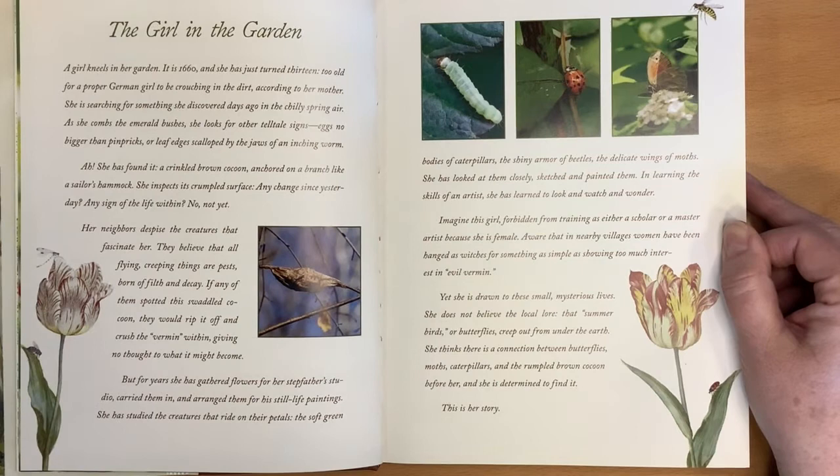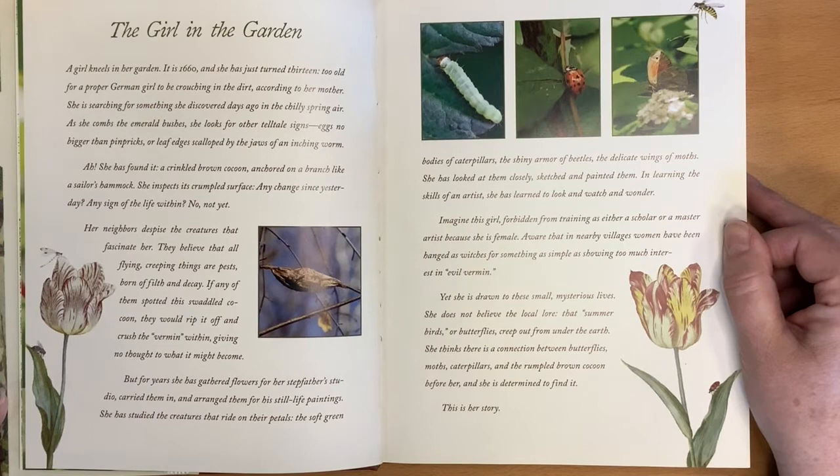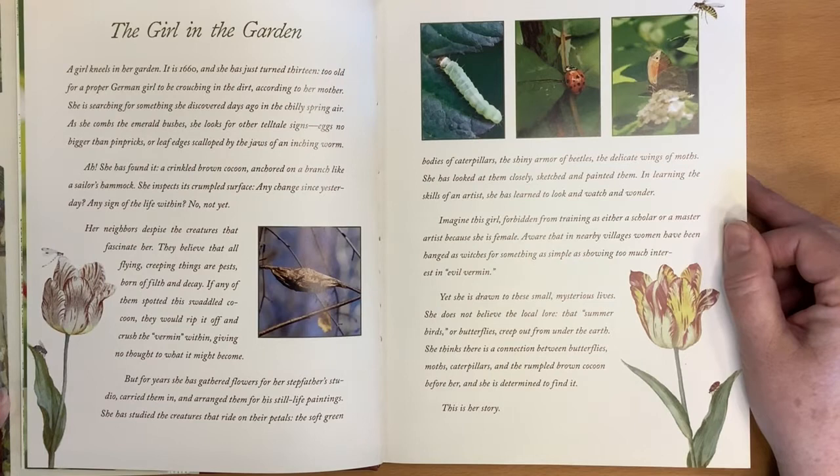She has looked at them closely, sketched and painted them. In learning the skills of an artist, she has learned to look and watch and wonder. Imagine this girl, forbidden from training as either a scholar or a master artist because she is female, aware that in nearby villages women have been hanged as witches for something as simple as showing too much interest in evil vermin. Yet she is drawn to these small, mysterious lives.